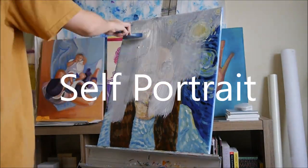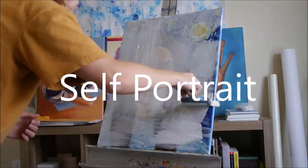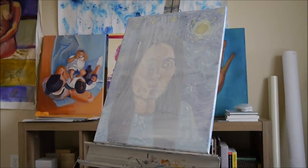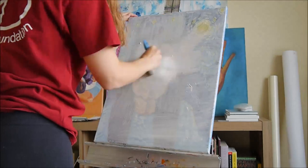Hi, my name is Anna Herlocker and I am painting another self-portrait. This time I am looking at Alice Neel's style while I paint myself.